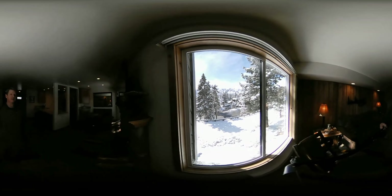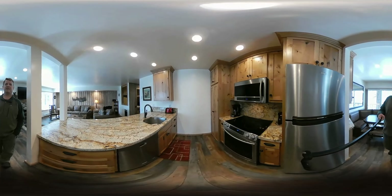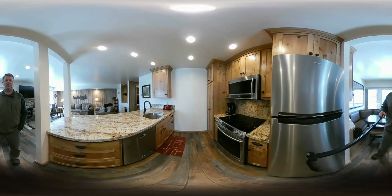The kitchen has been done very well with the quartz countertops and the knotty alder cabinets. Everything's brushed bronze on the fixtures, and all stainless steel appliances.